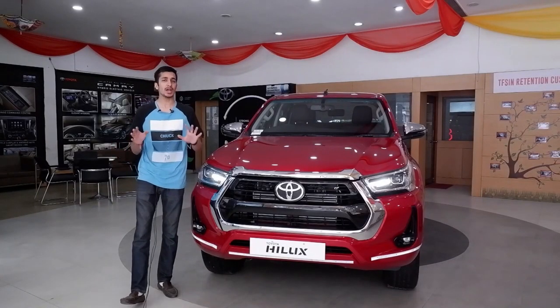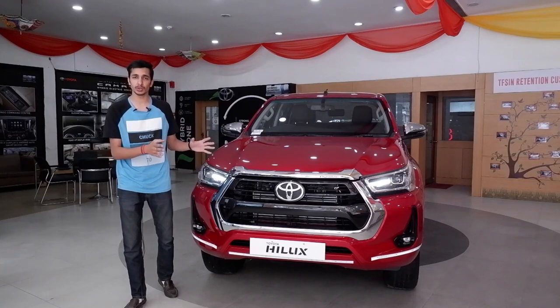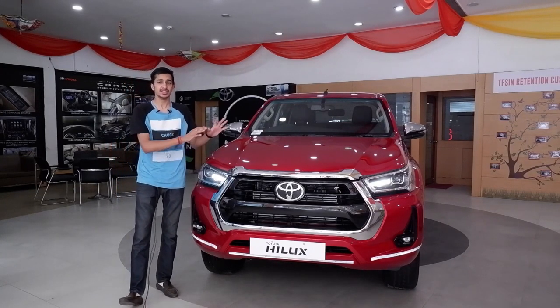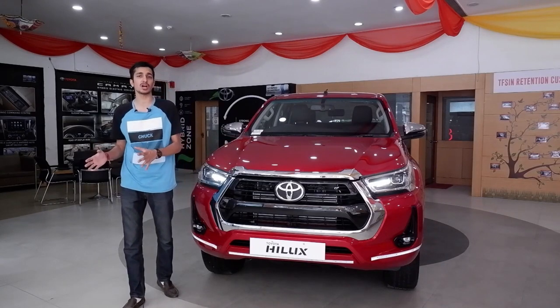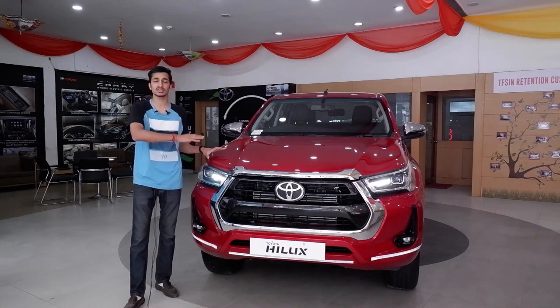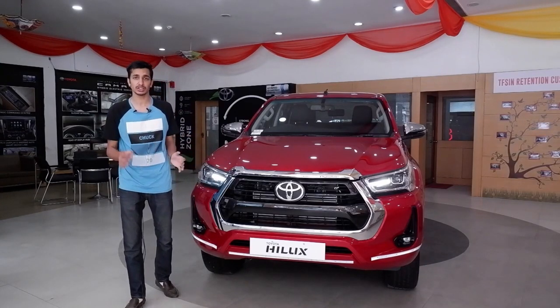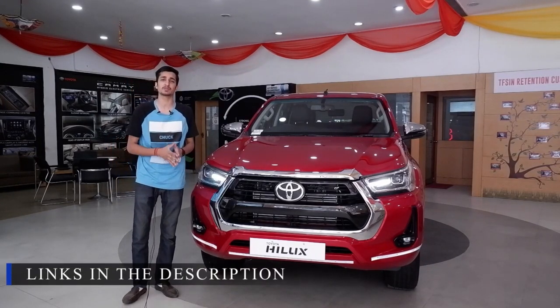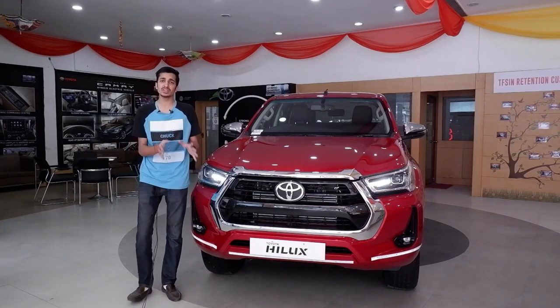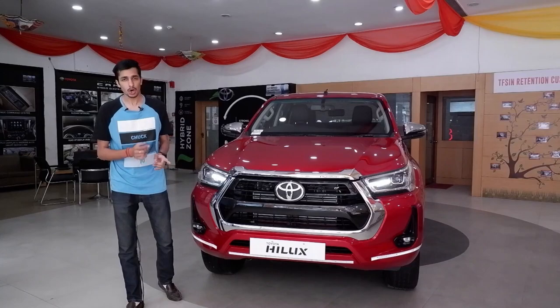Before we start this review, I would like to especially thank Pioneer Toyota, which is an official Toyota dealership in the Chandigarh area. They're the ones responsible for giving me this car for a review. If you have any questions regarding the Toyota Hilux or any Toyota car, you can contact them using the links in the description. But without any further ado, let's finally start with the review and talk about the styling of the Hilux.